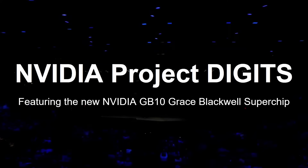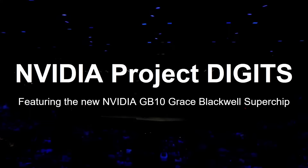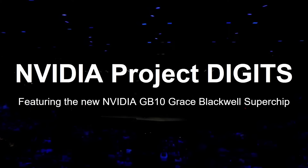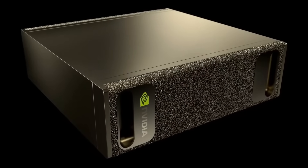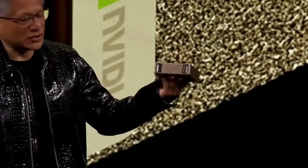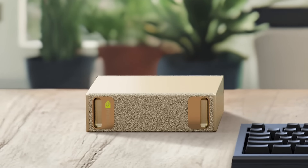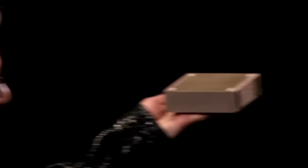Let's dive into the NVIDIA Project Digits. The key thing is it features a new chip, the NVIDIA GB10 — that's the Grace Blackwell Superchip. NVIDIA has the GB100 and GB200 for its AI supercomputers. This is a mini PC that can be used as a workstation or connected remotely via remote desktop, secure shell, or various machine learning web services. The design is like a shrunk-down version of the DGX supercomputers or modules with all of their GPUs inside.